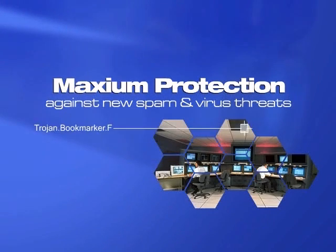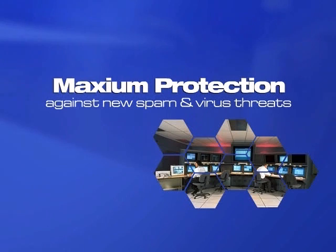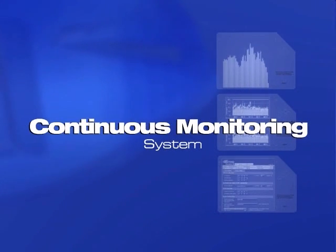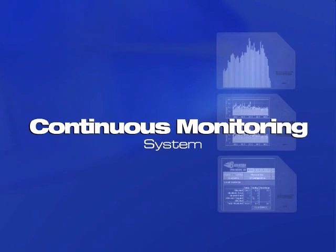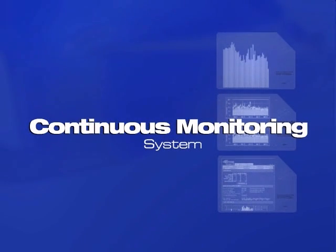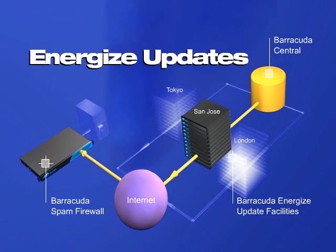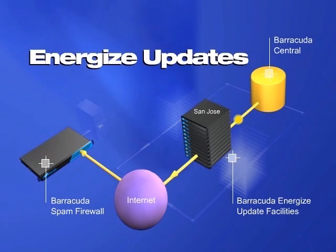To provide you with maximum protection against new spam and virus threats, Barracuda Networks maintains a powerful operations center, Barracuda Central. Engineers at Barracuda Central work day and night to counteract new spam and virus threats. They continuously monitor the internet for trends in spam and virus attacks. When new threats are detected, the latest definitions are automatically updated to your Barracuda Spam Firewall through Barracuda Energize updates.